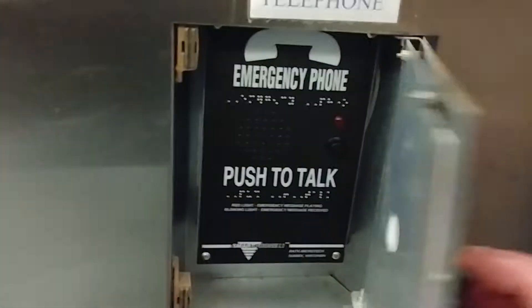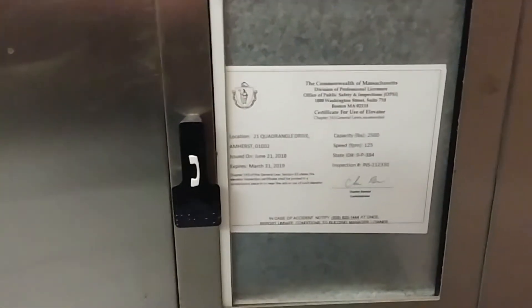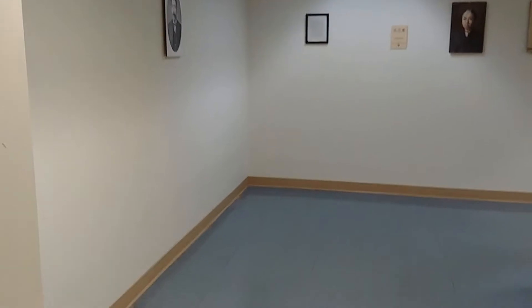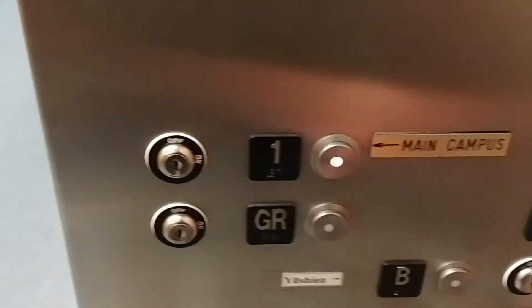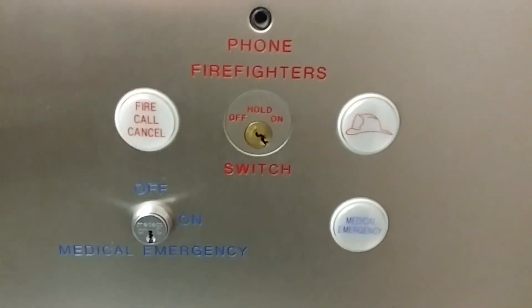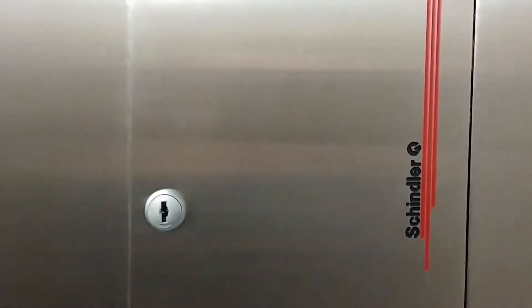You have your phone and your inspection sticker — 25 pounds, 125 feet per minute. Running to B basement level. Let's go back to one, main campus. You have your fire switches and your medical emergency switches, your medical emergency box. This elevator says Schindler — there's a symbol — and you have your indicator.